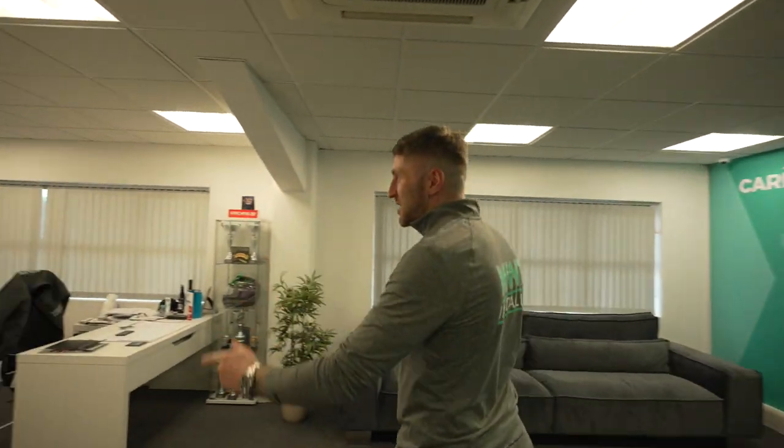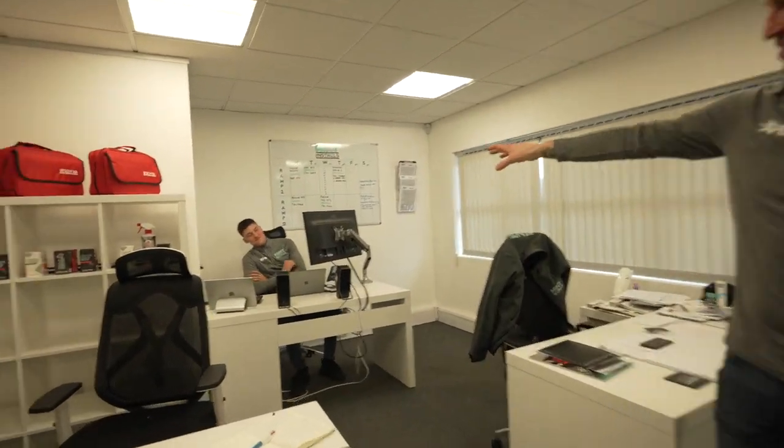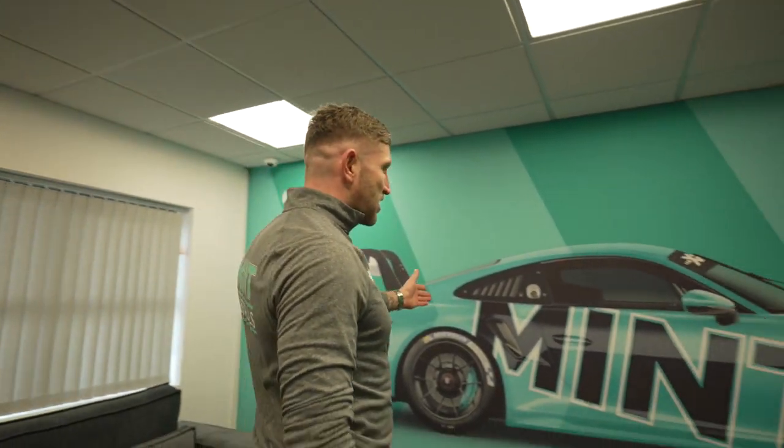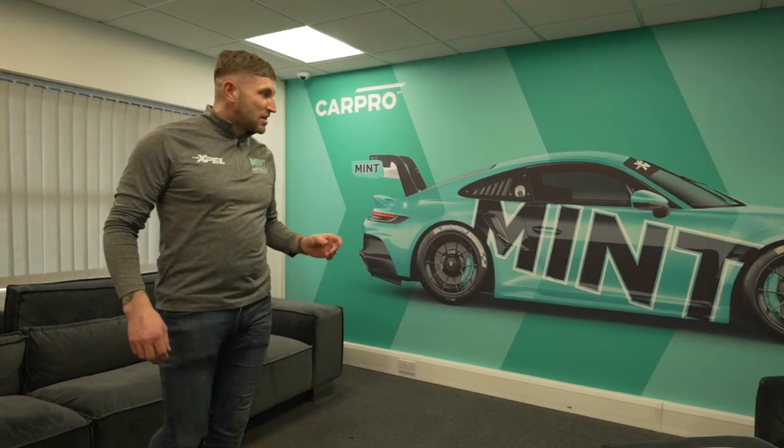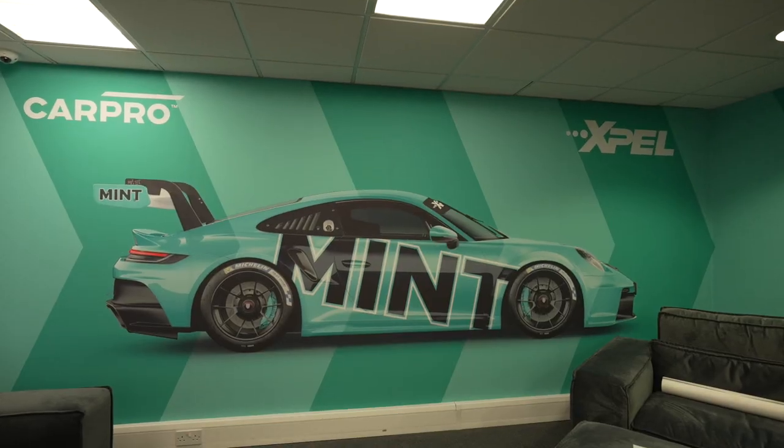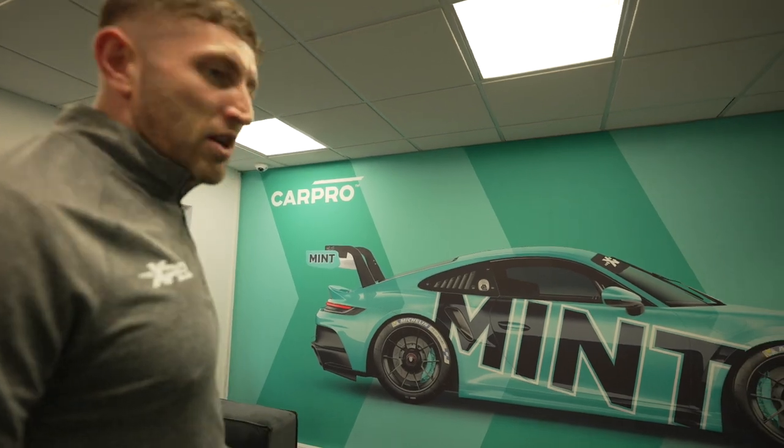Welcome into where the magic happens. This is Max — Max is like my right-hand man. He'll be the person that looks after all of your needs. He's the man on the phone, the man with all the organisation, and the man that gets stuff done. This is a nice feature wall that we've put together, obviously featuring the 991.2, and we've started on the 992 as well. A real nice piece.